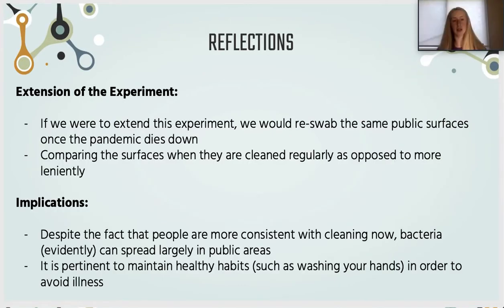After reflecting on our whole research process, we concluded that if we were to extend our experiment, we would re-swab the same public surfaces once the pandemic dies down, just to see how much the pandemic was really influencing the bacteria and whether that was a major factor. We would also compare surfaces when cleaned regularly versus more leniently.